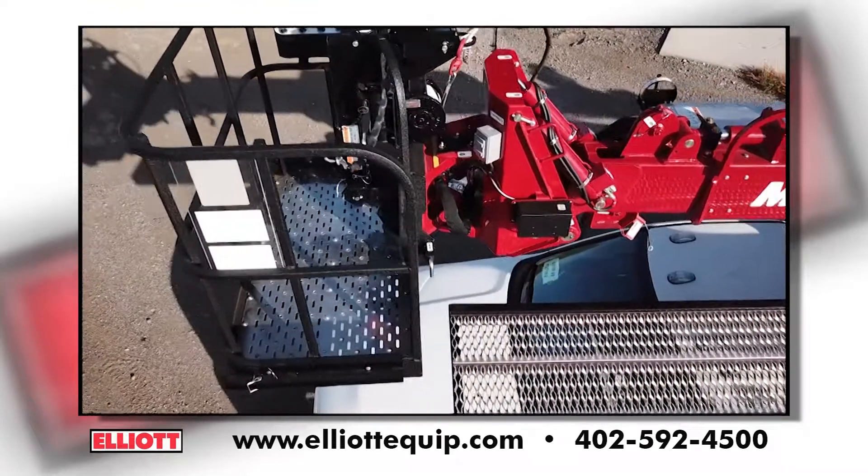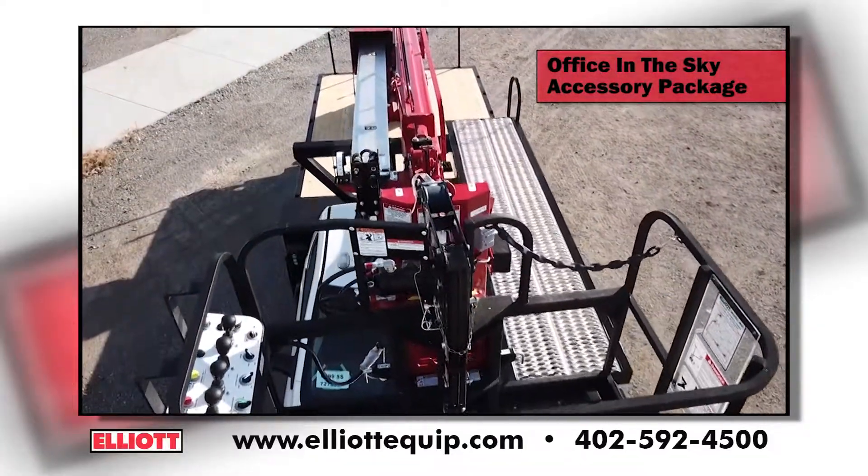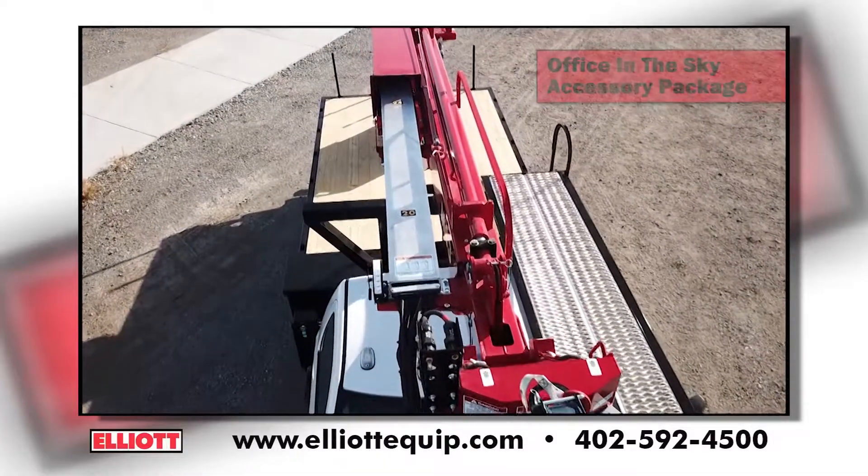The unit's large 30 by 54 work platform and cable carrier can accommodate electric, hydraulic, air, and welding lines, providing you the tools you need to get the job done.